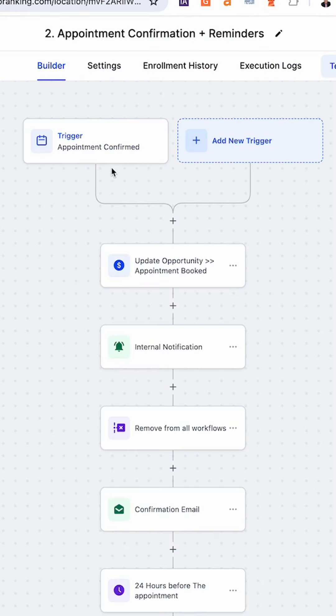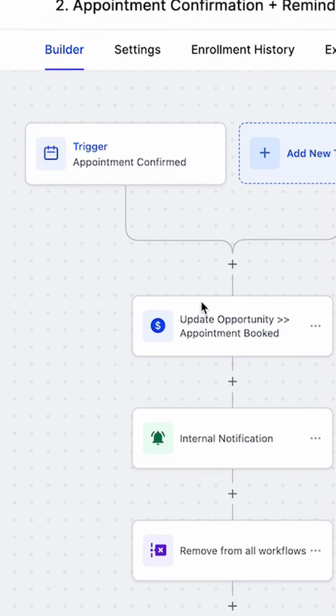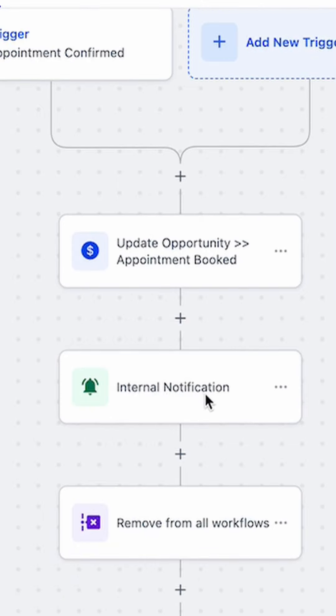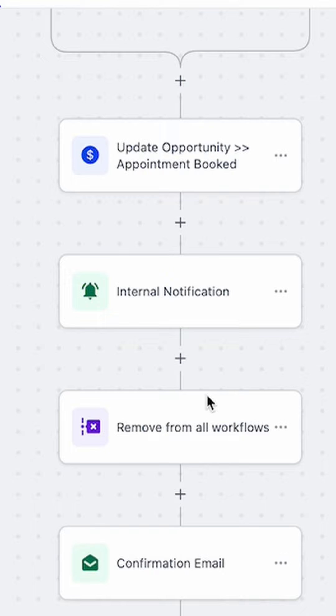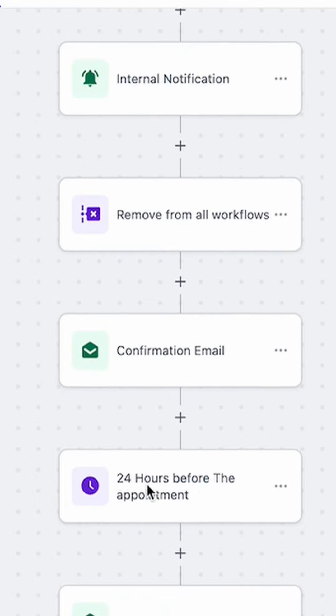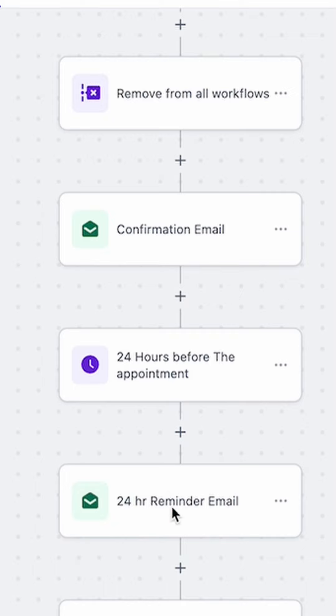Well, that's not only it. We also create an automation to remind clients they have an appointment coming. When an appointment is booked in one of our calendars, we create an opportunity, notify our client with the customer details, send the customer an appointment confirmation email, and then we wait 24 hours before the appointment to send them another email to remind them they have an appointment coming in one day.